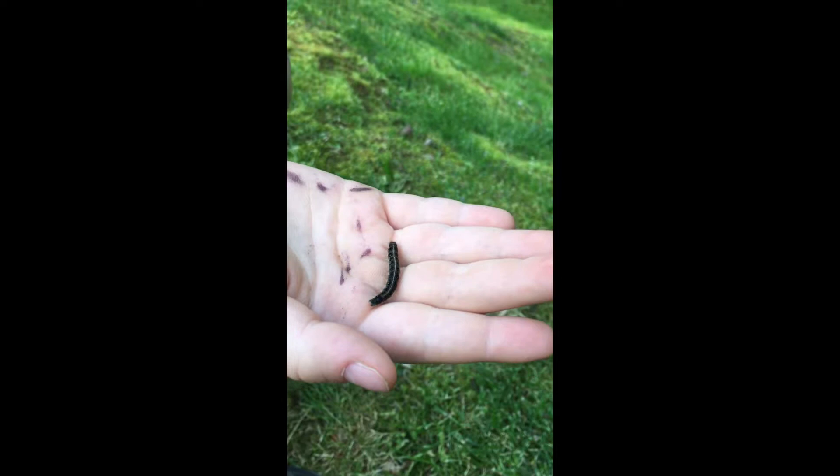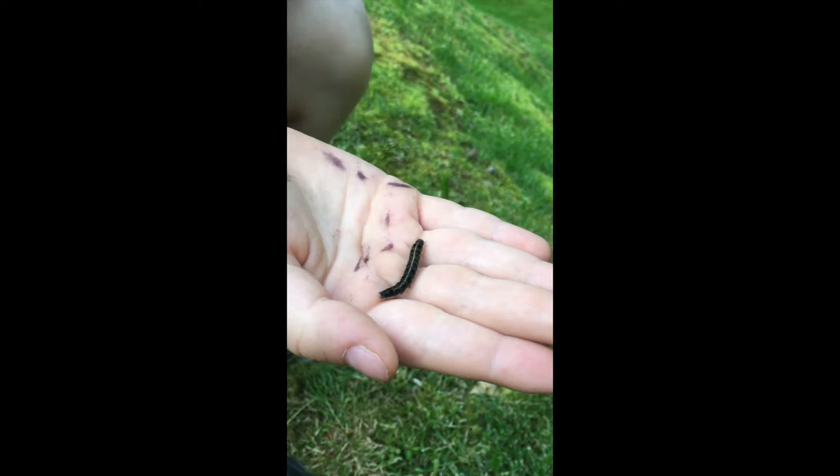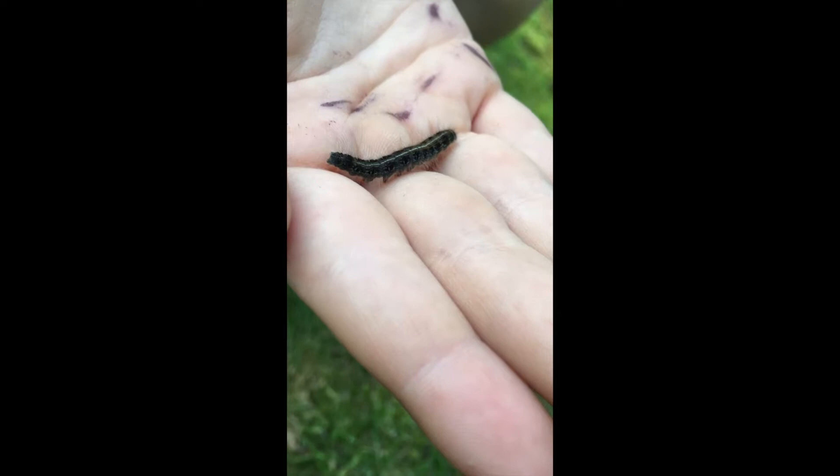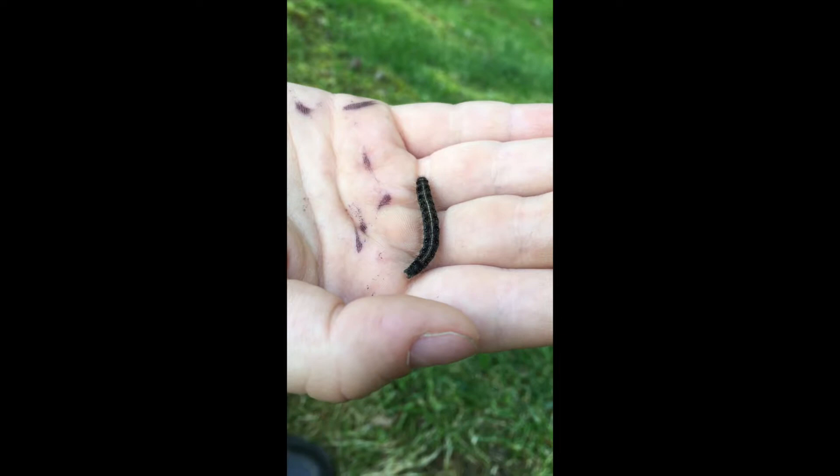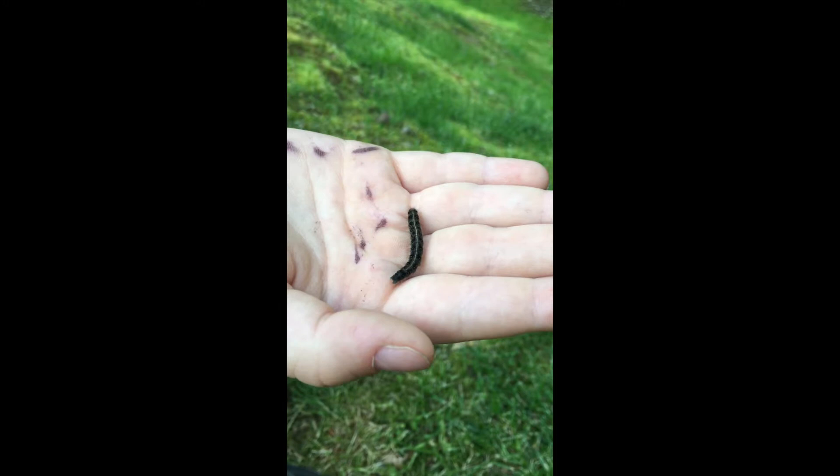Its average size is two to two and a half inches. You would normally find one in an apple, crab apple, or wild cherry tree. It eats vegetation, so it is a herbivore. It is not dangerous or venomous to humans, and this particular life stage normally lasts about four to six weeks.